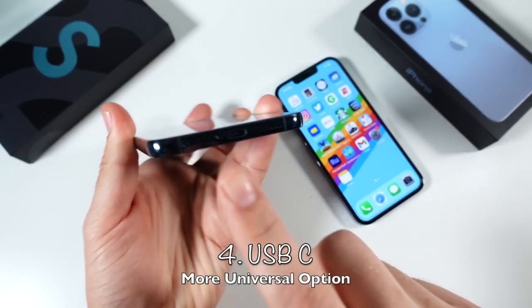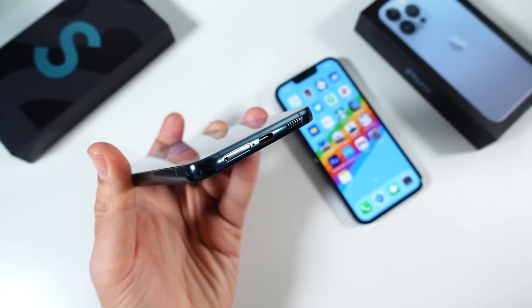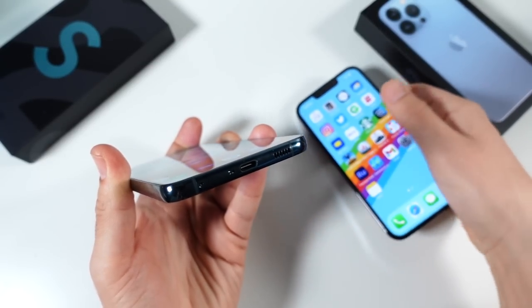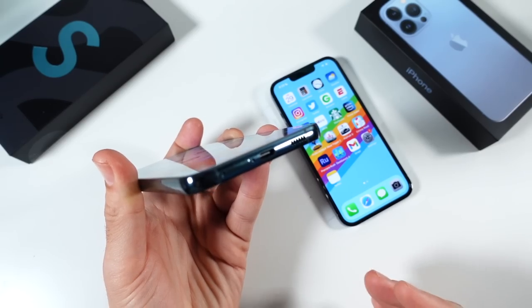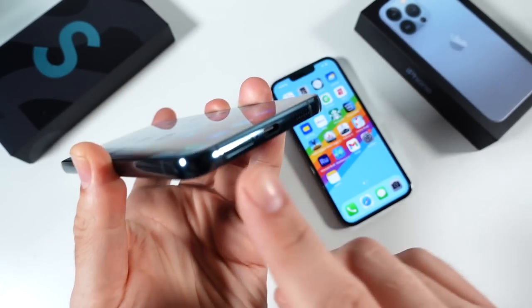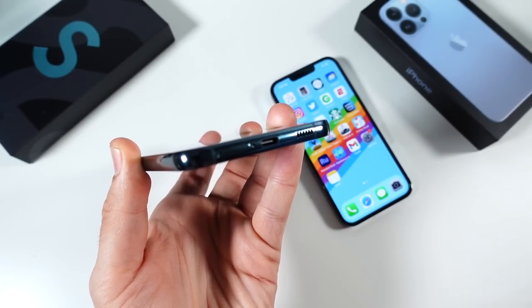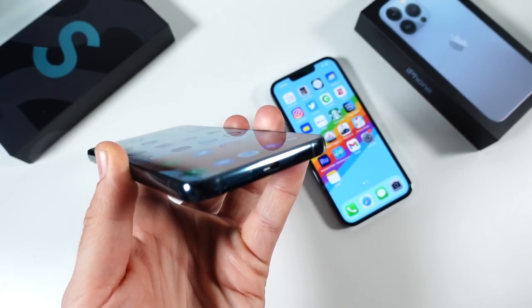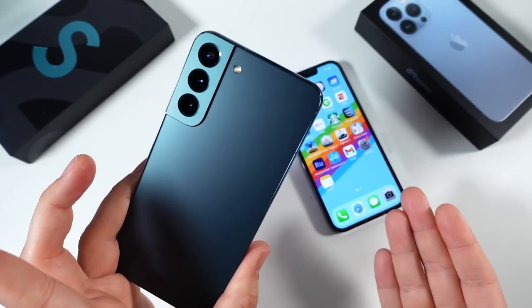Number four is going to be the USB-C right here. It's a more universal charging port. I can't tell you how many times I've been using the iPhone and been like, oh, it's Lightning — I can't use my USB-C on there — because so many products use USB-C. It's not like USB-C is a proprietary port. You can find this port on cheaper Android phones and other products too. So it's much more universal, and Lightning gets in the way. It's a reason you can consider picking this over the 13 Pro.